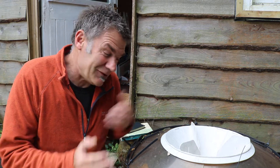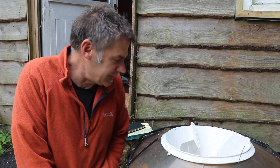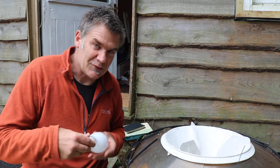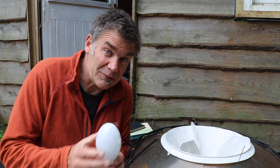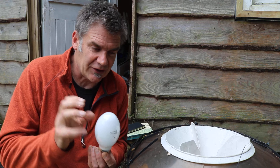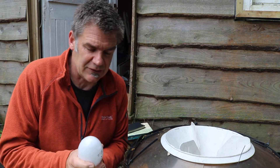If you want to do it in a slightly more structured, organised way, you can have a trap like this one. The way it works is you have a light source. This uses what's called a mercury vapour bulb, which is really super bright. It gives off lots of ultraviolet light, which is what the moths are using to navigate by.